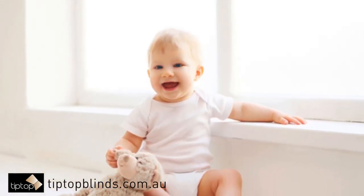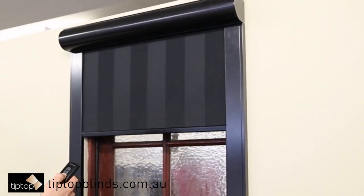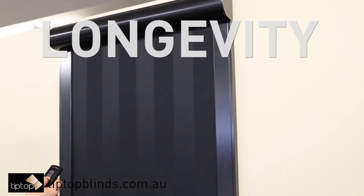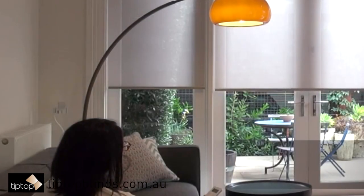Child safety is also increased as motorized blinds do not have loose hanging cables or strings that get tangled up. Motorization systems also provide longer life to your blinds by offering smooth and perfect alignment.